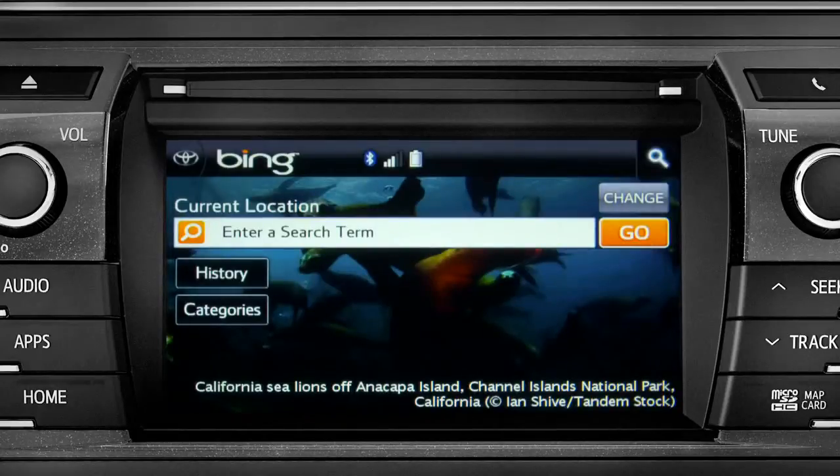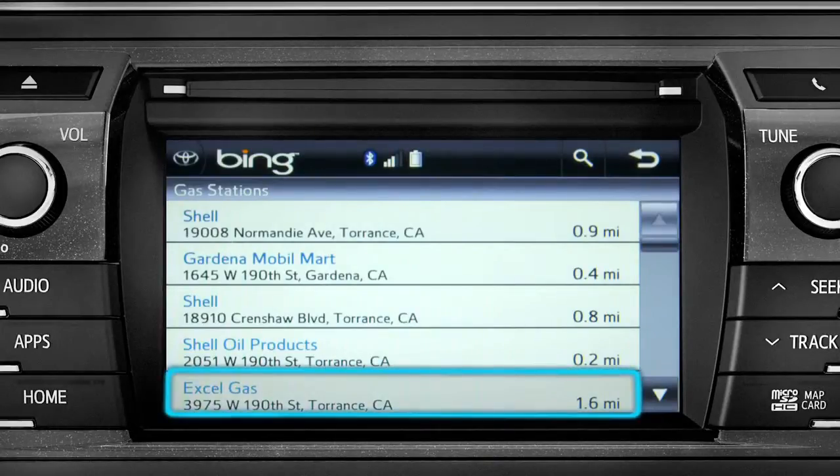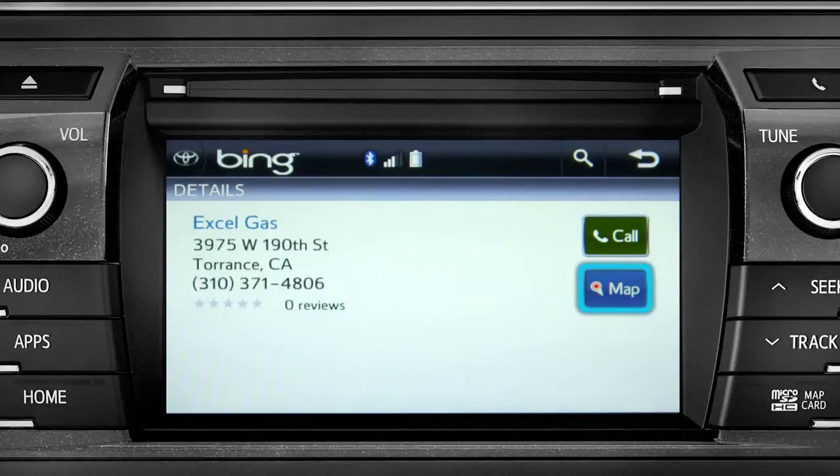The system shows the results for gas stations. Tap the one you want, and a new screen will pop up with more details.